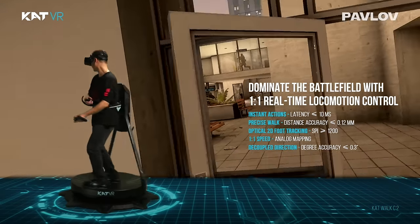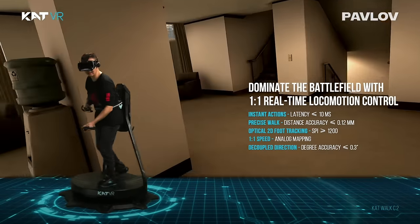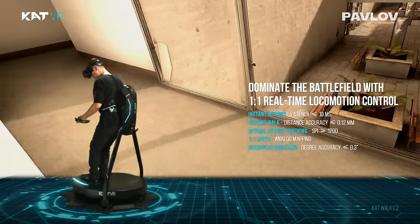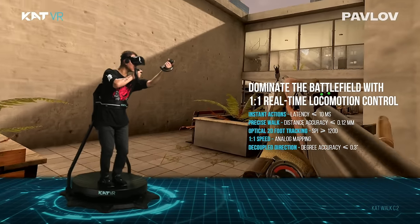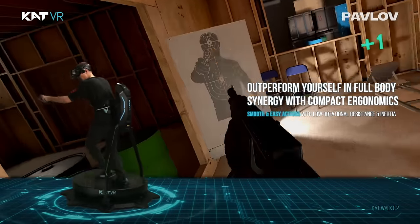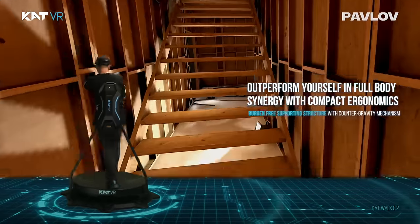The new algorithm and optical sensors enable instant one-to-one foot tracking in two dimensions, granting micro-operation speed and efficiency of a joystick, but without its compromises. Enhanced with decoupled directions, it turns complex controller actions into simple body movements.